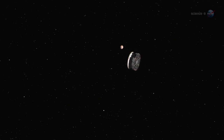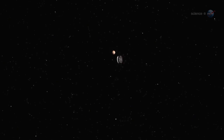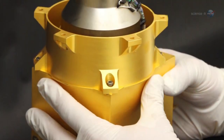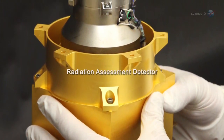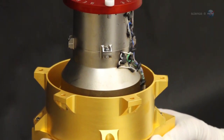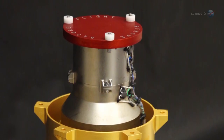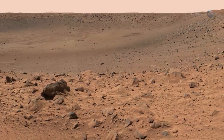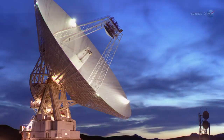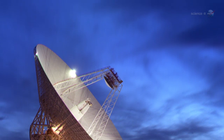Curiosity was in no danger, says Hassler. In fact, we intended all along for the rover to experience these storms en route to Mars. Unlike previous Mars rovers, Curiosity is equipped with a radiation assessment detector. The instrument, nicknamed RAD, counts cosmic rays, neutrons, protons, and other particles over a wide range of biologically interesting energies. RAD's prime mission is to investigate the radiation environment on the surface of Mars, but researchers have turned it on early so that it can also probe the radiation environment on the way to Mars.